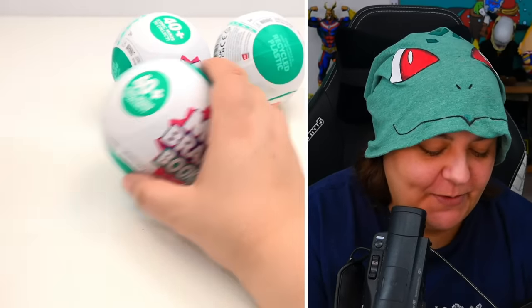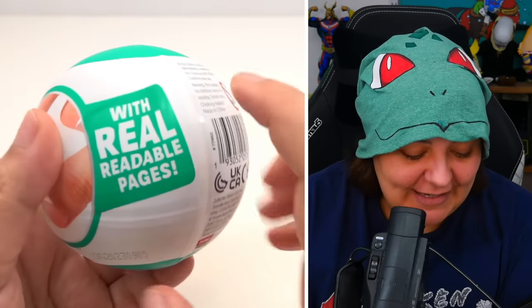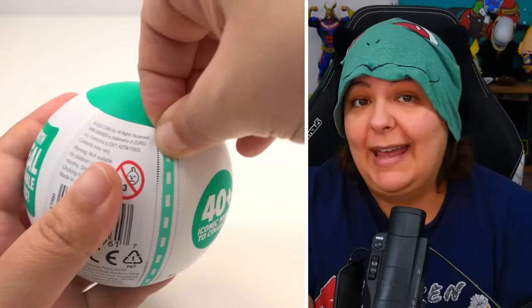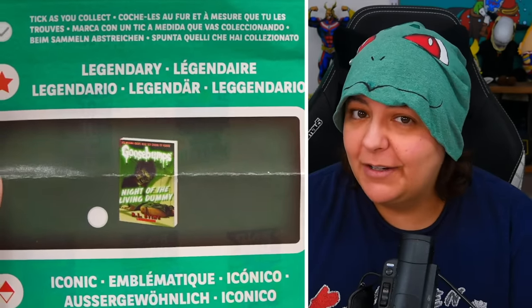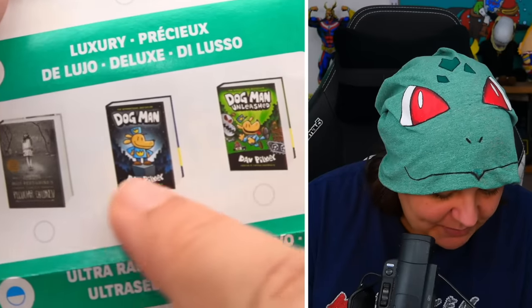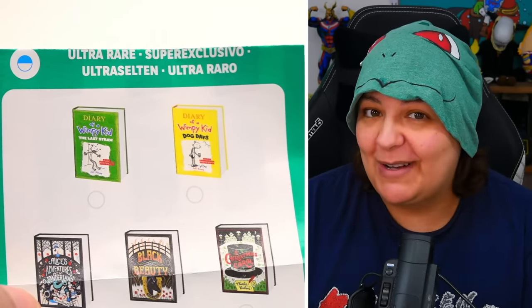Let's move things over and make some space. It does indeed say with real readable pages, despite the fact that these books are absolutely minuscule. We'll get into more details once we start unpacking. The unboxing experience is actually pretty good. We do get a mixture of softcover and hardcover books, but hardcover doesn't mean it's more rare. We have a legendary Goosebumps book, an iconic Stranger Things, luxury books from this set, and then some that are considered ultra rare.